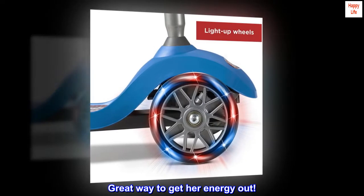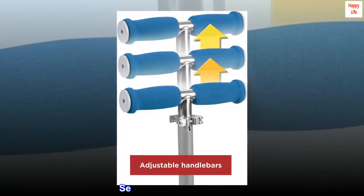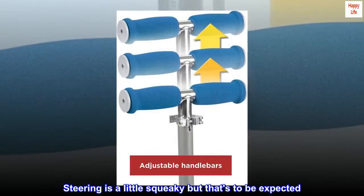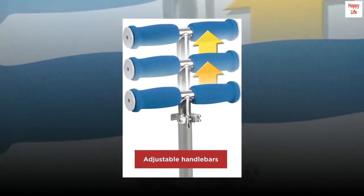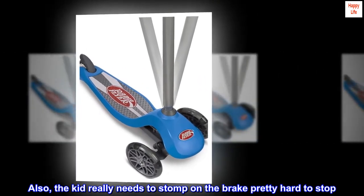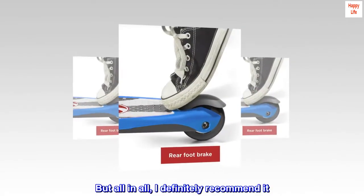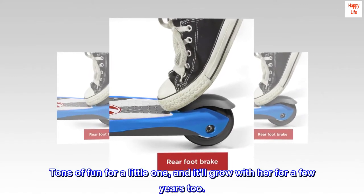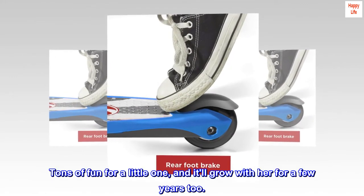Great way to get her energy out. Seems stable and well built. Steering is a little squeaky, but that's to be expected. The kid really needs to stomp on the brake pretty hard to stop, but all in all I definitely recommend it — tons of fun for a little one, and it'll grow with her for a few years too.